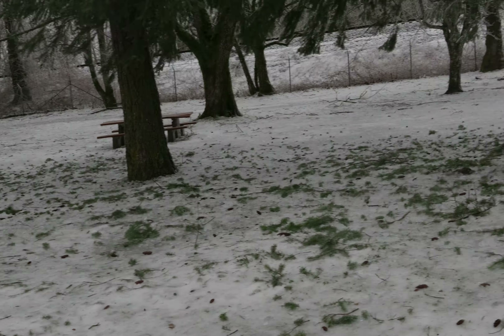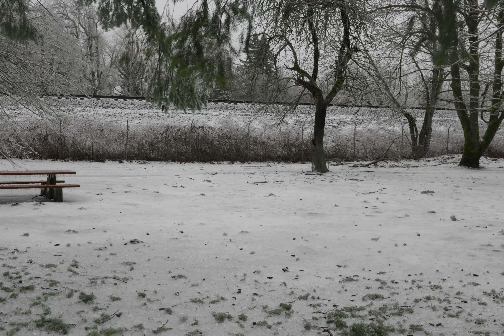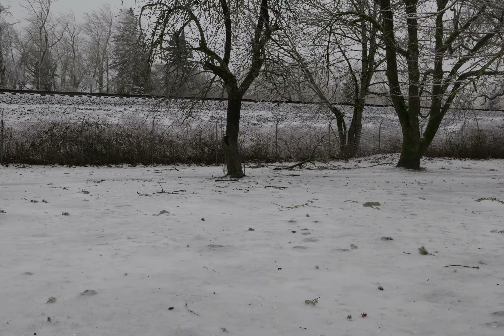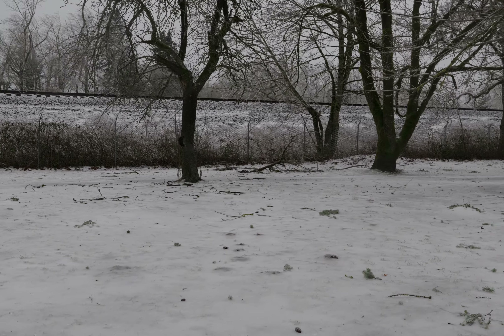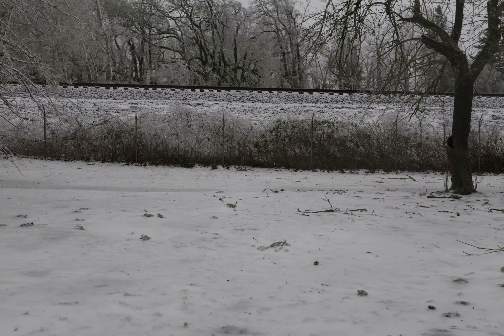My gimbal is all crooked here. The ice on the tree branches makes them heavy too — the tree branches are falling down. I need to make sure I don't get myself impaled.